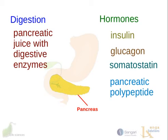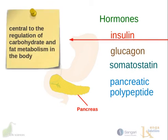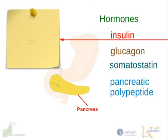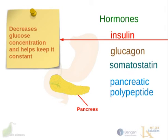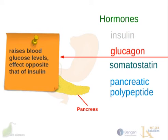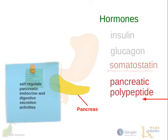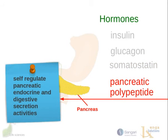Now let's look at these hormones briefly and see what each of them does. Insulin, together with glucagon, is central to the regulation of carbohydrate and fat metabolism. Insulin decreases glucose concentration and helps keep it at constant levels in the blood. Glucagon, on the other hand, raises blood glucose levels, having the opposite effect to insulin. Somatostatin plays a role in overall endocrine regulation, including affecting growth and neurotransmission. And pancreatic polypeptide is involved in the self-regulation of pancreatic endocrine and digestive secretion activities.